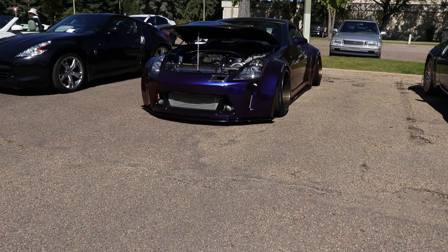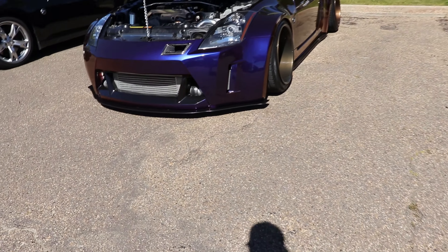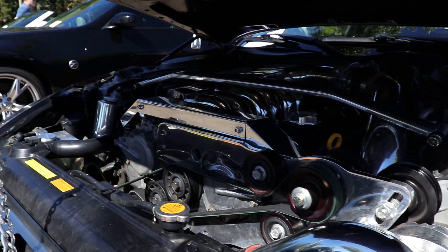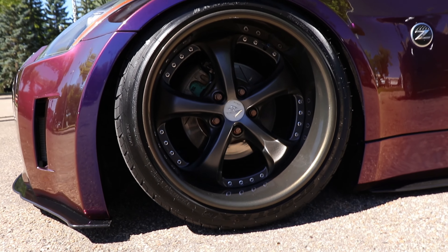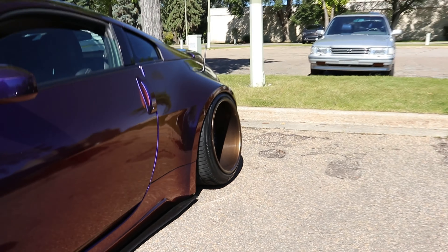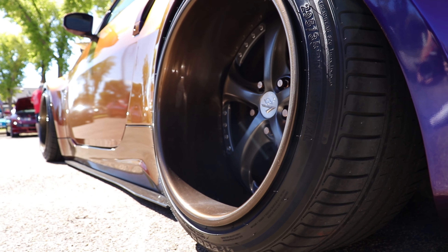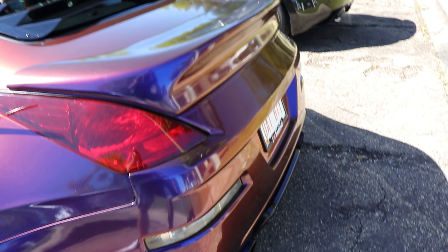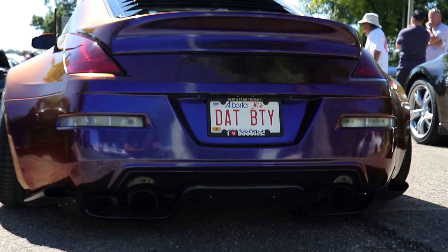Here's a stock 350Z, naturally aspirated as you can tell. Oh my god, look at that fitment — Jesus! This thing is so wide. Oh my god, that booty!